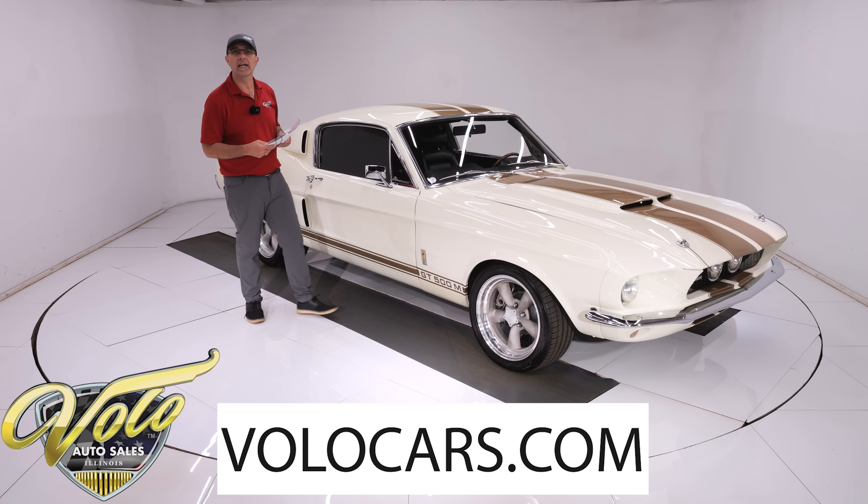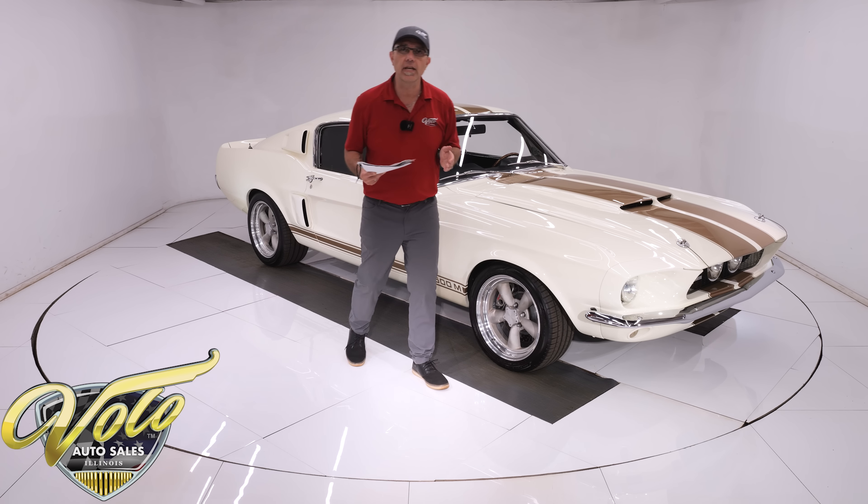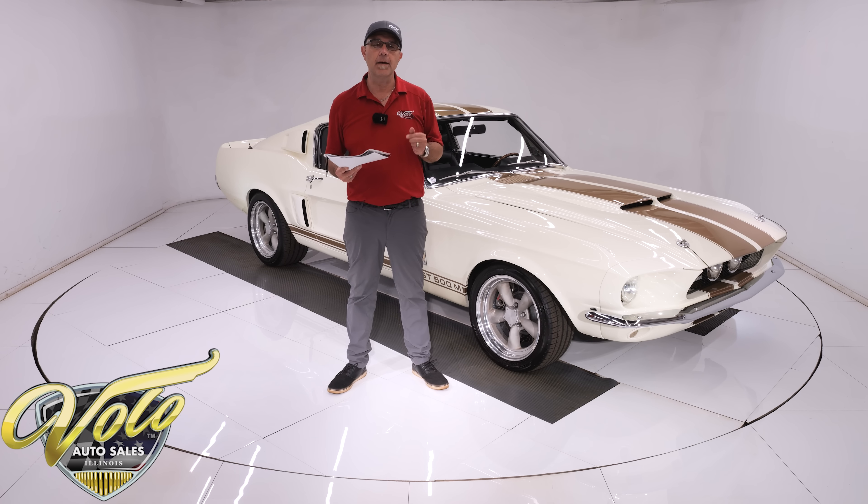You can go to volocars.com — that's where you can read all the information, take your time, and look at about 100 photos top to bottom. That's also where you'll find the price tag on every car we sell, along with monthly finance options that require as little as 10% down and go 12 to 13 years on most cars.